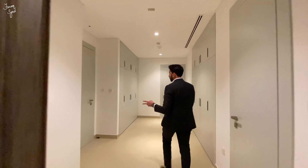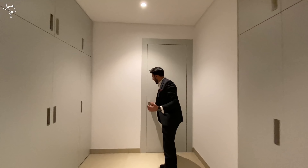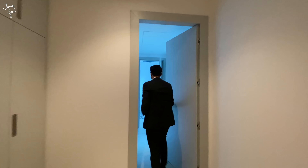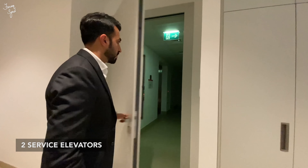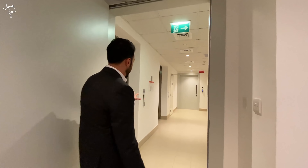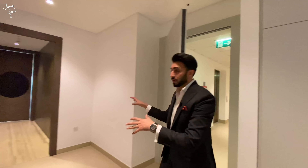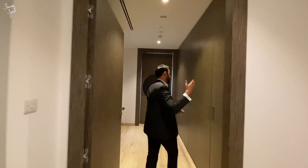Moving out of this bedroom, we have the maids quarters on this side — two maids rooms with their own bathrooms. We also have our service elevators over here, so if you ever have things coming into your property — deliveries, groceries — there are two elevators which are only for service use. You don't really have to enter from the main apartment. This area is totally cordoned off and it connects to the other side of the apartment as well.